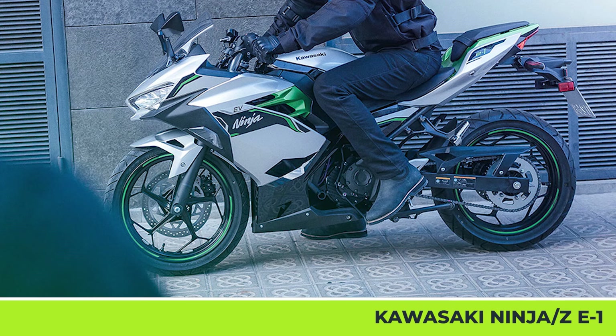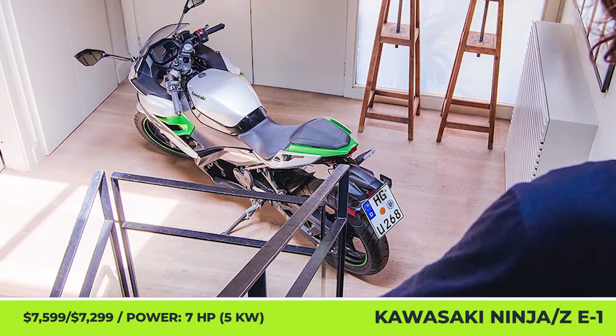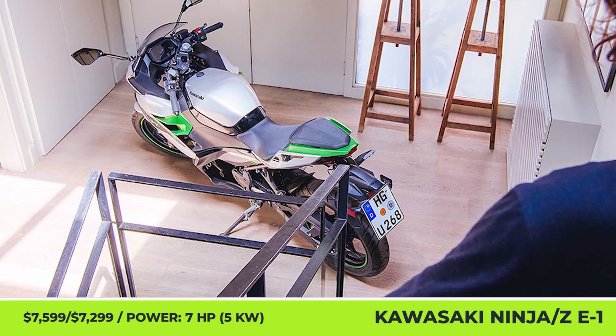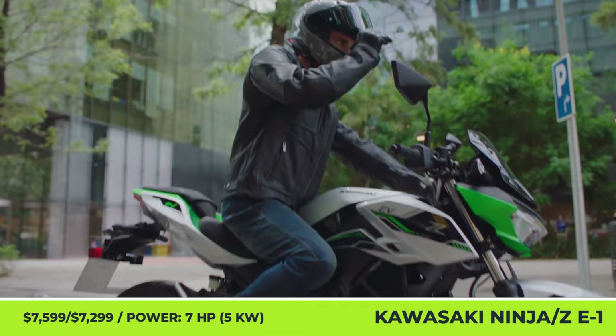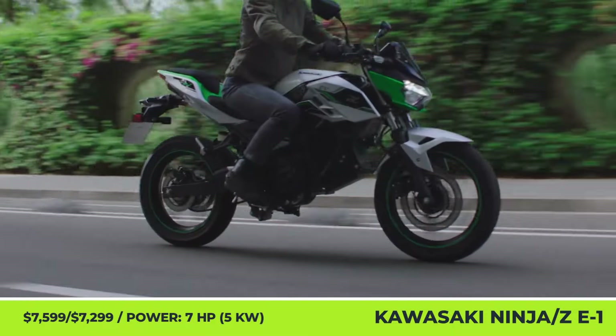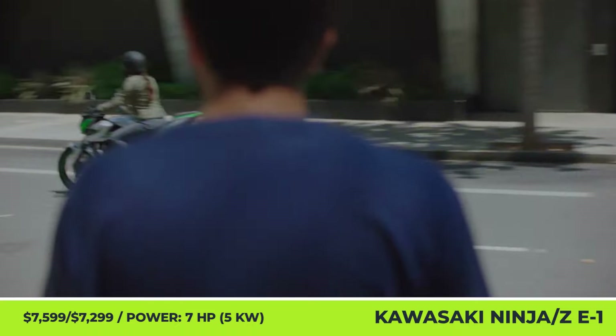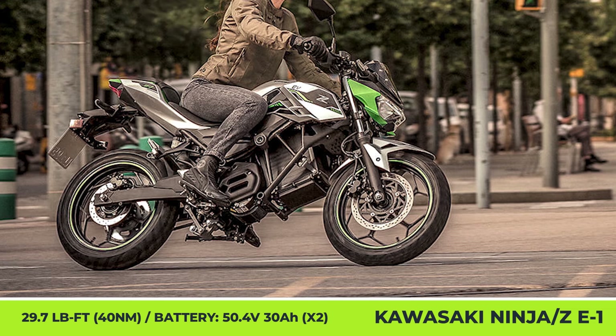Kawasaki ZE1 and Ninja E1. The first electric Kawasaki models are battery-powered alternatives to the fully cowled Ninja and naked Z-bikes with 125cc displacement. Their bikes will be powered by an air-cooled, mid-mounted motor with single-reduction gear transmission. The motor has five kilowatts of nominal output and two performance settings, road and eco.